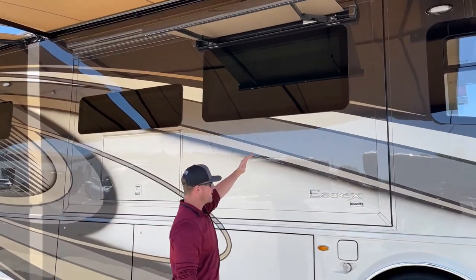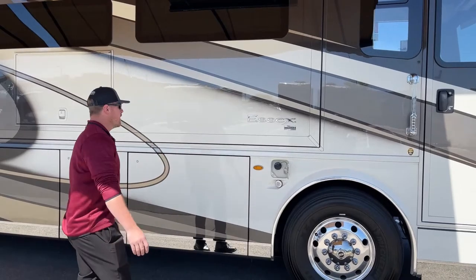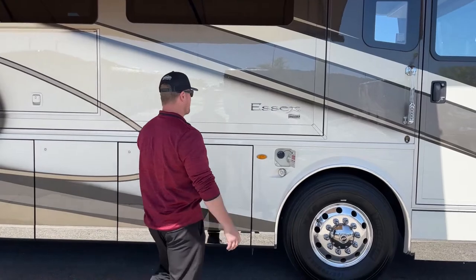Down below here, we've got one of our fuel fills. We do have dual fuel fill on this 2023 Newmar Essex — dual side fuel fill — with 150 gallons of diesel fuel.